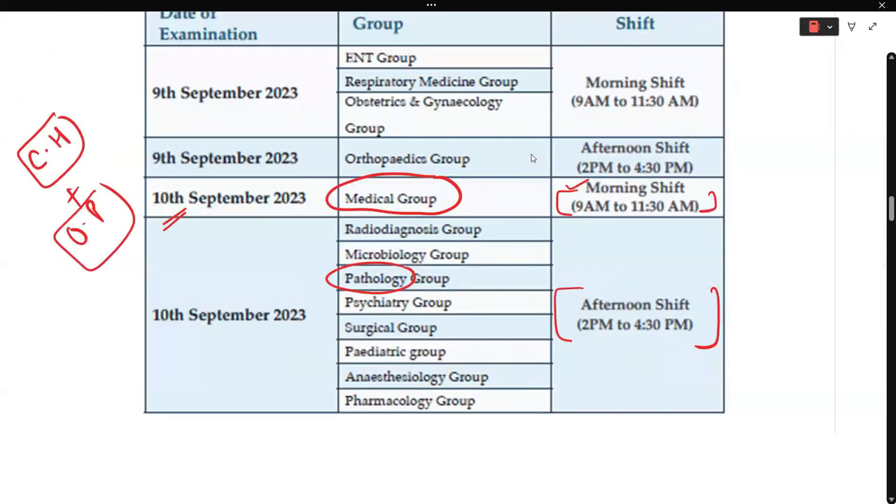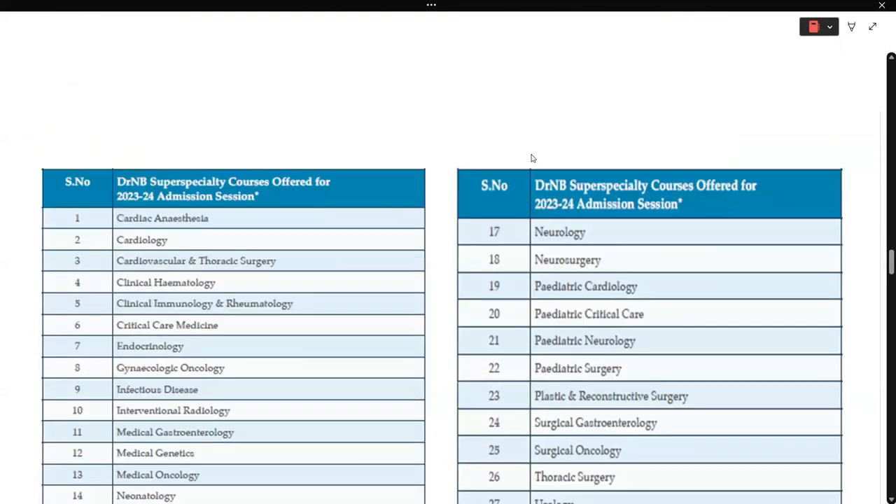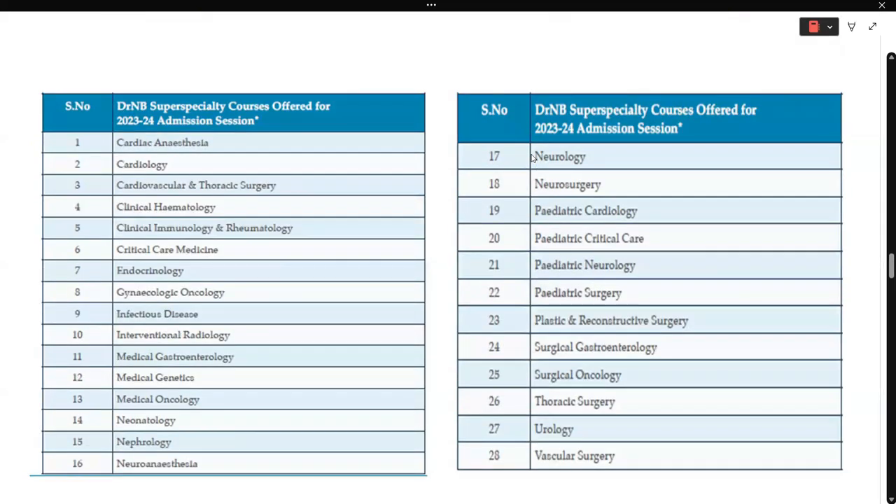Regarding DNB super speciality via NEET SS, oncopathology is not available. Only clinical hematology and medical genetics are available at this point of time via the DNB super speciality route.